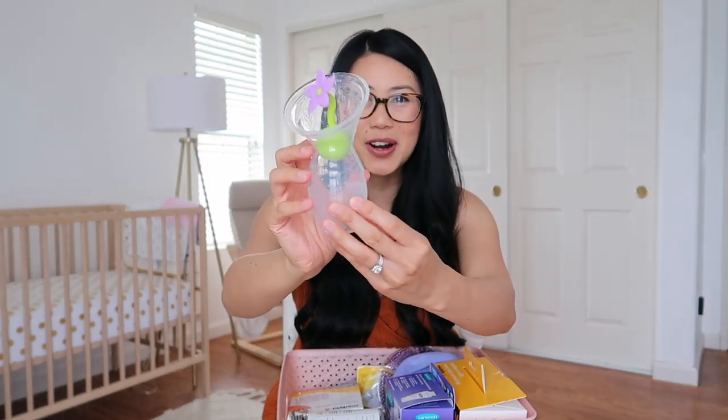Next I have the Haakaa silicone breast pump. I use this when I'm breastfeeding on one breast — it catches the letdown on the other side. Usually when I'm breastfeeding on one side I start to leak on the other, so you just pop it on to catch all the milk so you're not wasting any.